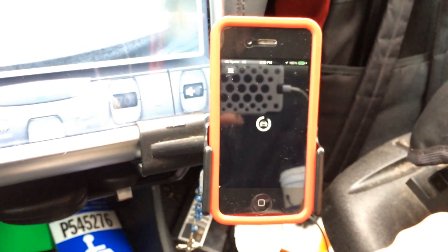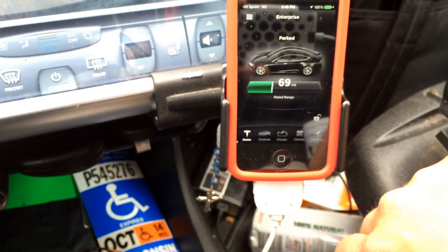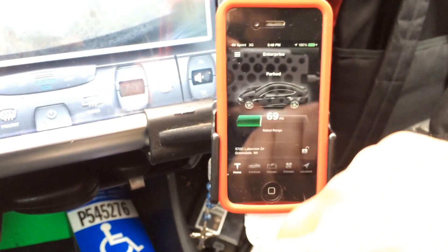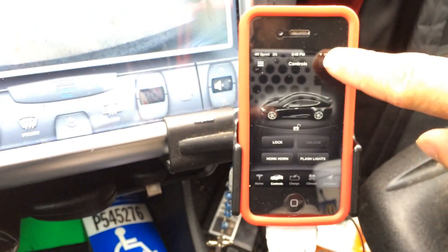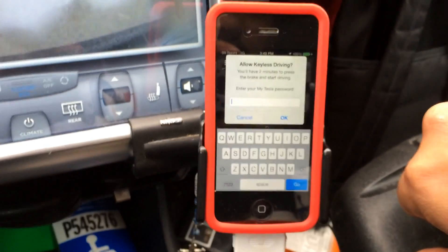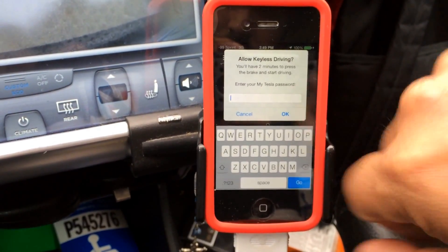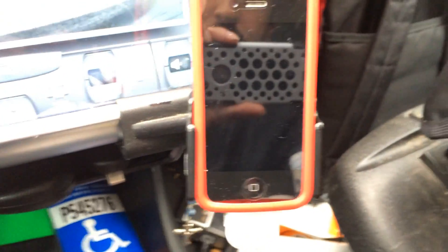Just to reconfirm - there is security with the keyless car start. At first I was a little nervous because I leave this phone in my car and someone could walk up, open the app, and start my vehicle. But every time you want to start the car you're going to have to enter in that password again. The longer the password, the more secure it will be.